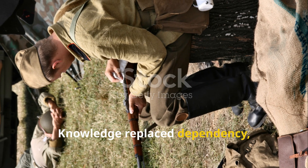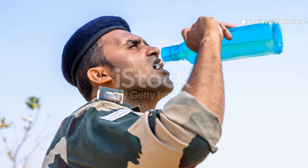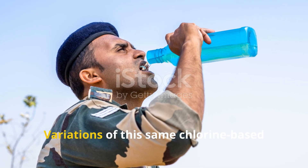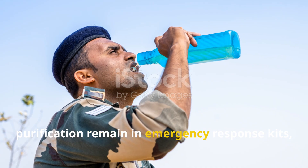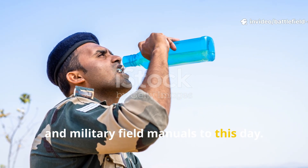Knowledge replaced dependency, and that made it inconvenient. Yet militaries never truly abandoned it. Variations of this same chlorine-based purification remain in emergency response kits, disaster relief operations, and military field manuals to this day.